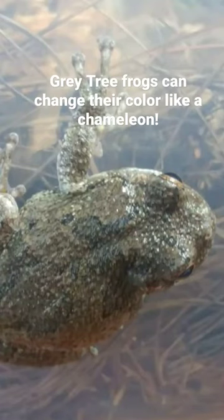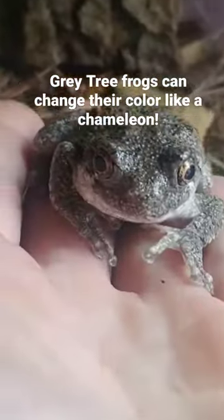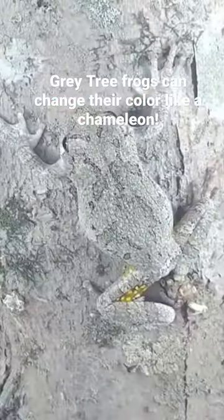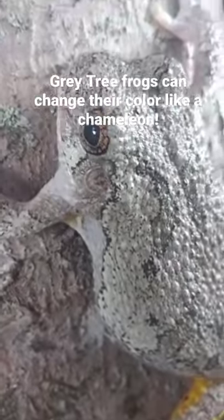It can change its color — sometimes it'll be really green, sometimes it'll be mottled. A lot of times it will match the bark, and you can see in the places that I put him, he really blended in with whatever background.